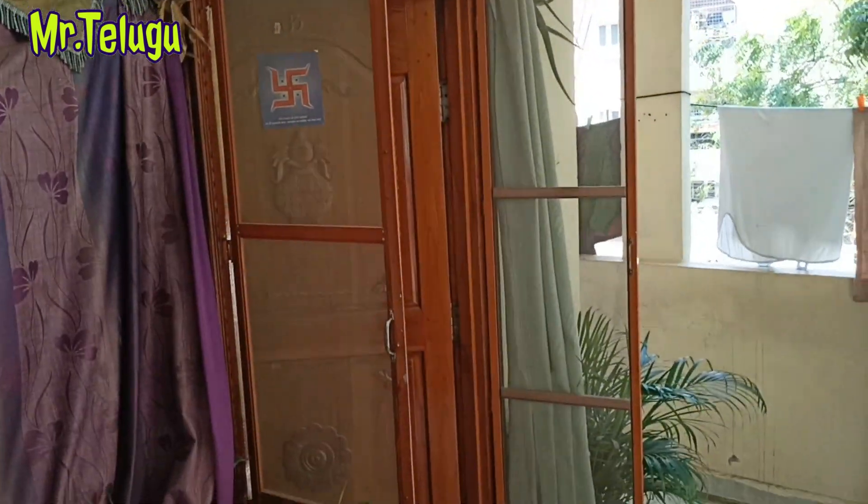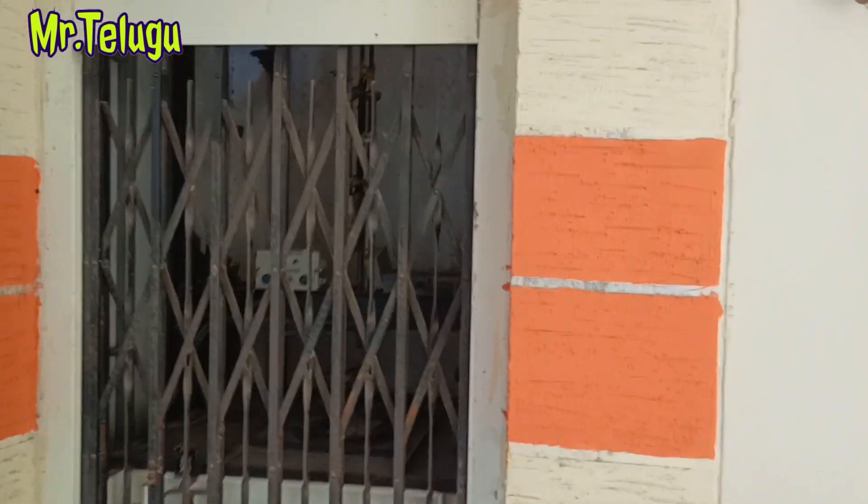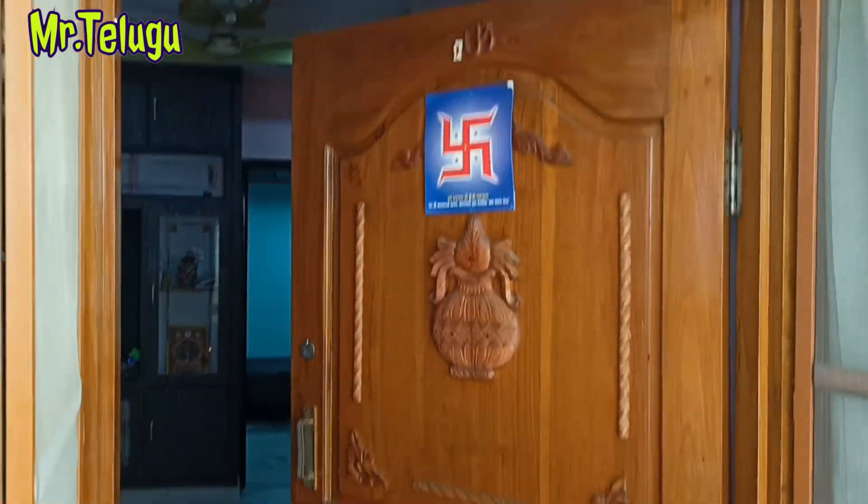Hi viewers, welcome to Mr. Telco Properties. First of all, we have to go to 2BHK. We have to go to the front of Telco Properties.